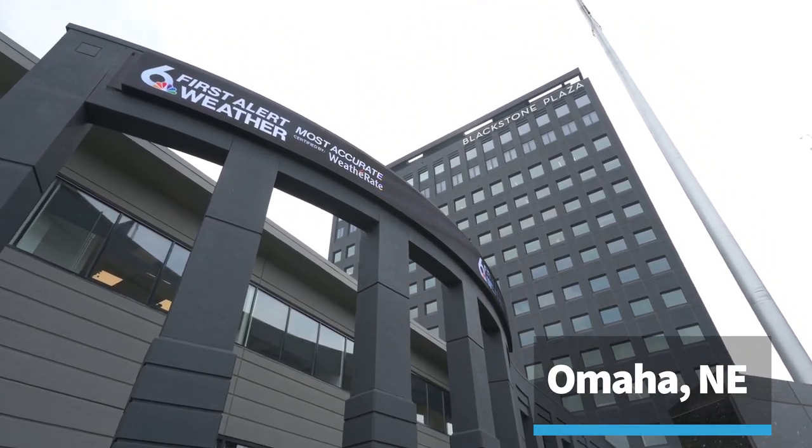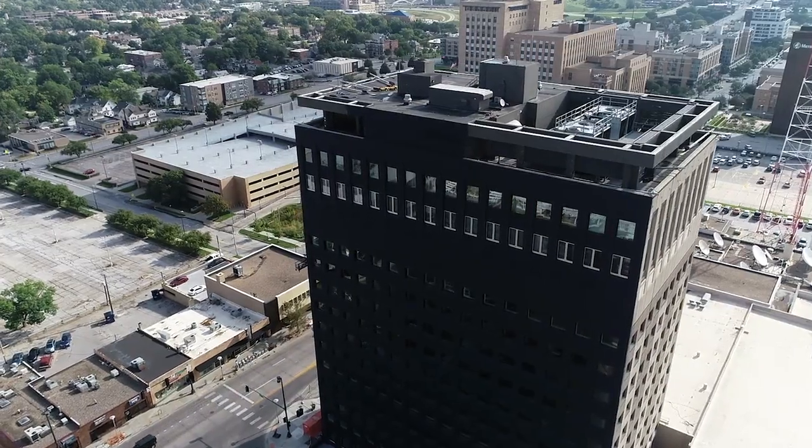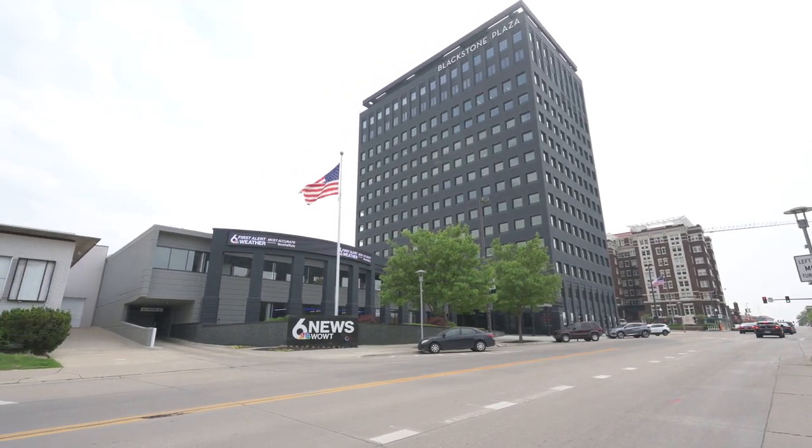Six News is thrilled to remain in the heart of Omaha and happy to be located in the newly renovated Blackstone Plaza. Fun fact, this building is also home to Warren Buffett and Berkshire Hathaway.